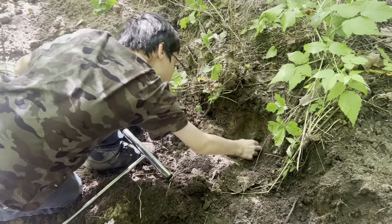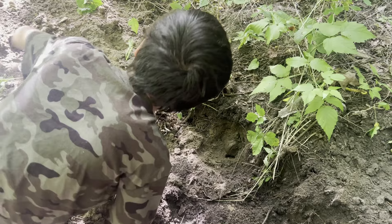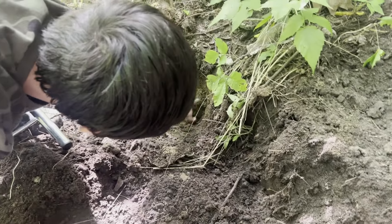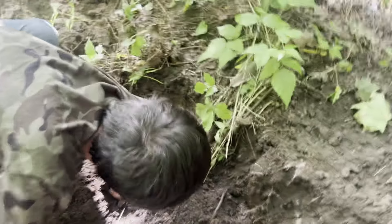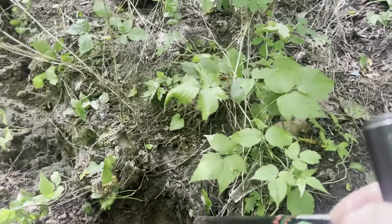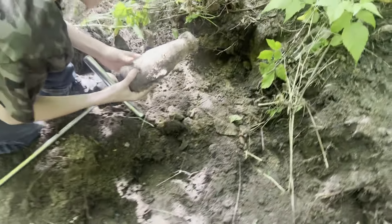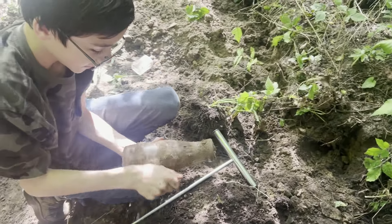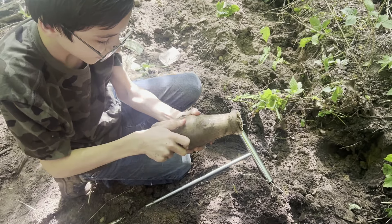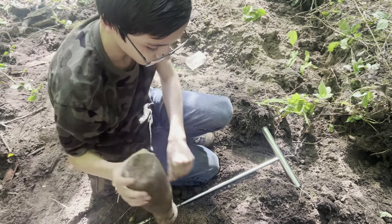We're back the next day, probing around. This isn't soda — Tyler says it's not soda. But it has writing on it. I don't know, let me get a shovel in there. Now pull it out. Oh, the milk! We've never found a milk here.